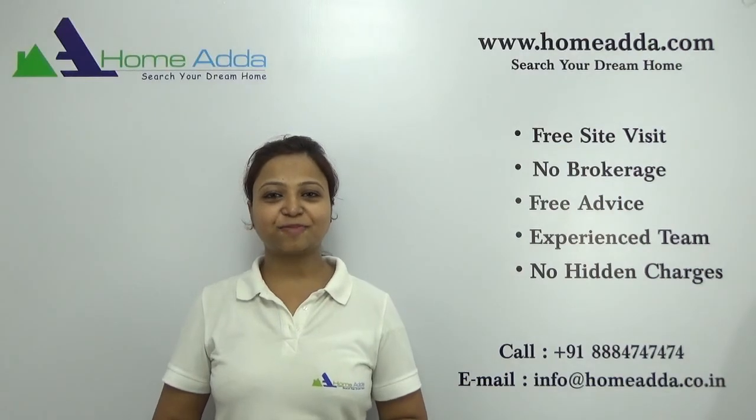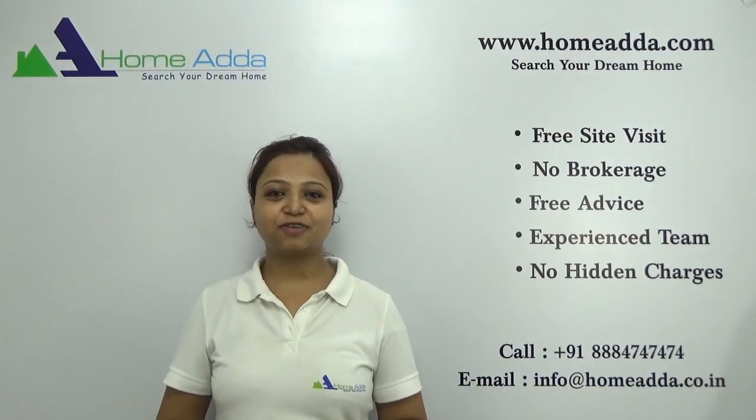Thanks for watching my videos. For more videos, you can always log on to www.HomeAdder.com.